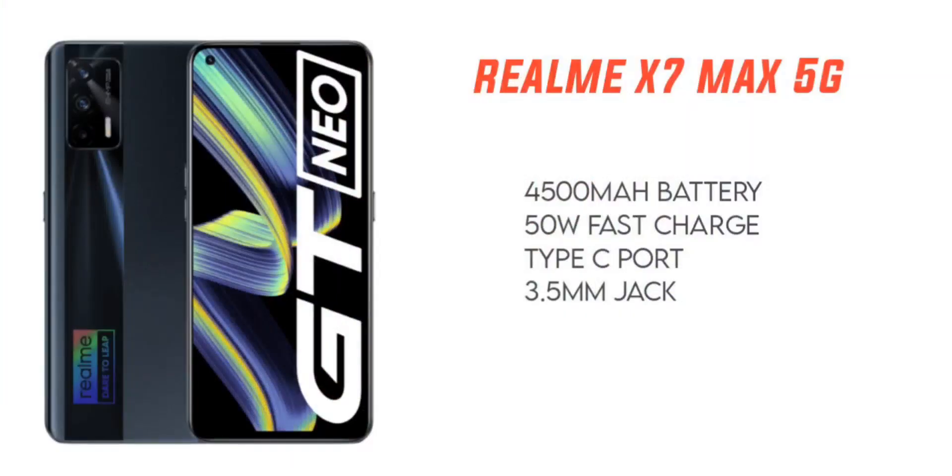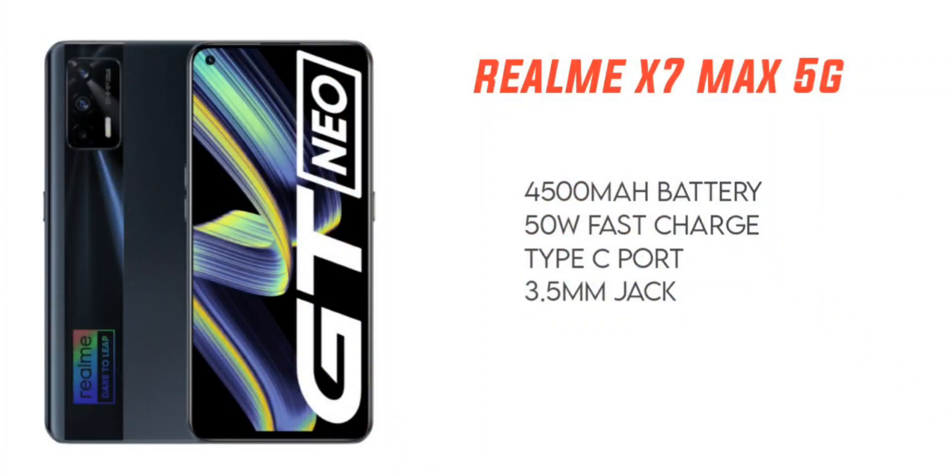You have a 4500mAh battery. You can do 40-minute fast mobile charging time. You have a Type-C charging port, but you will skip the 3.5mm headphone jack.